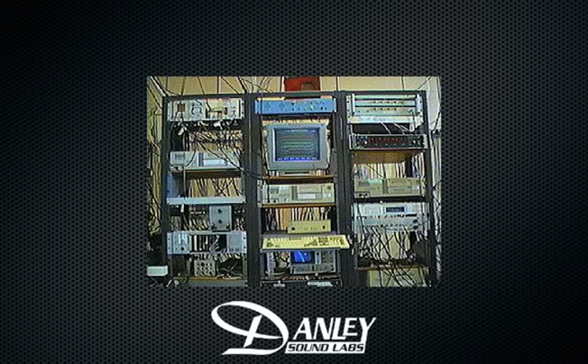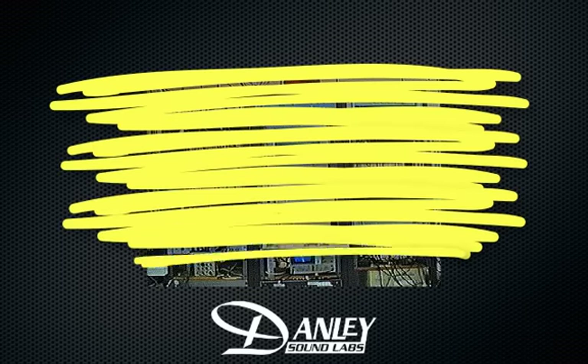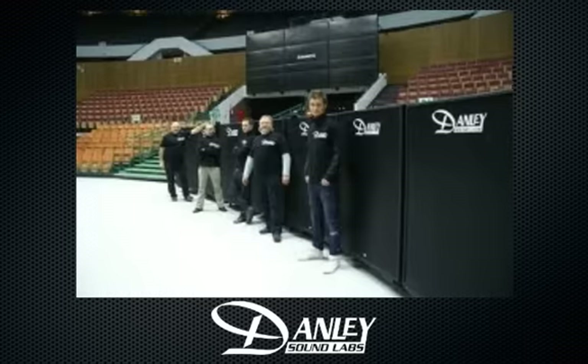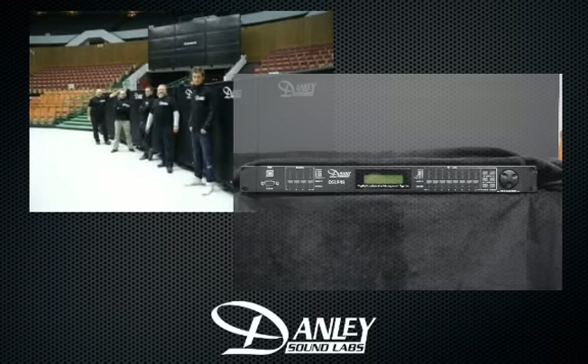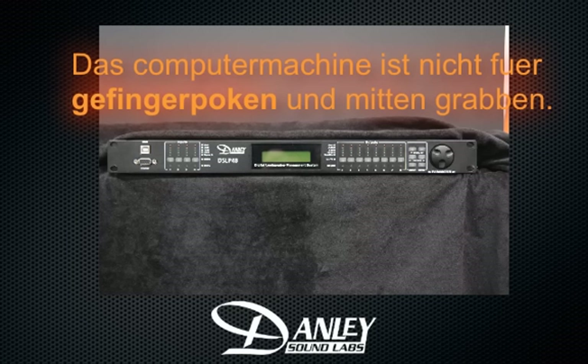Let's look at the facts. Our speakers don't require complex signal processing. The majority of our boxes are passive, requiring no processing at all. Our Jericho line requires the use of our DSLP-48, but all the DSP is doing is providing the crossover and driver alignment, and requires no end-user adjustments at all.